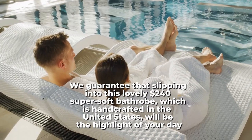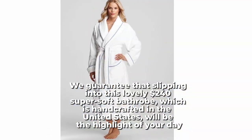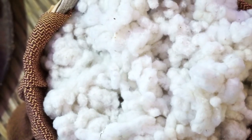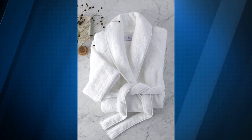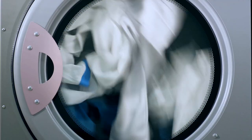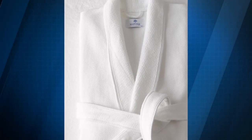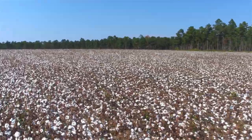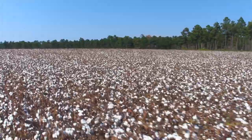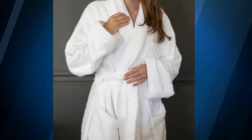We guarantee that slipping into this lovely $240 super-soft bathrobe, which is handcrafted in the United States, will be the highlight of your day. This long robe is constructed entirely of cotton and features contrast piping for a sleek, elegant appearance. It is available in four different sizes and can be machine washed. One customer exclaimed: "The Matuk Kyra robe is the most wonderful robe I've ever owned! It's made of high-quality cotton that's incredibly soft and the stitch work is absolutely stunning. I really like the piping in azure blue. The fit is excellent and it is quite comfy and snuggly."